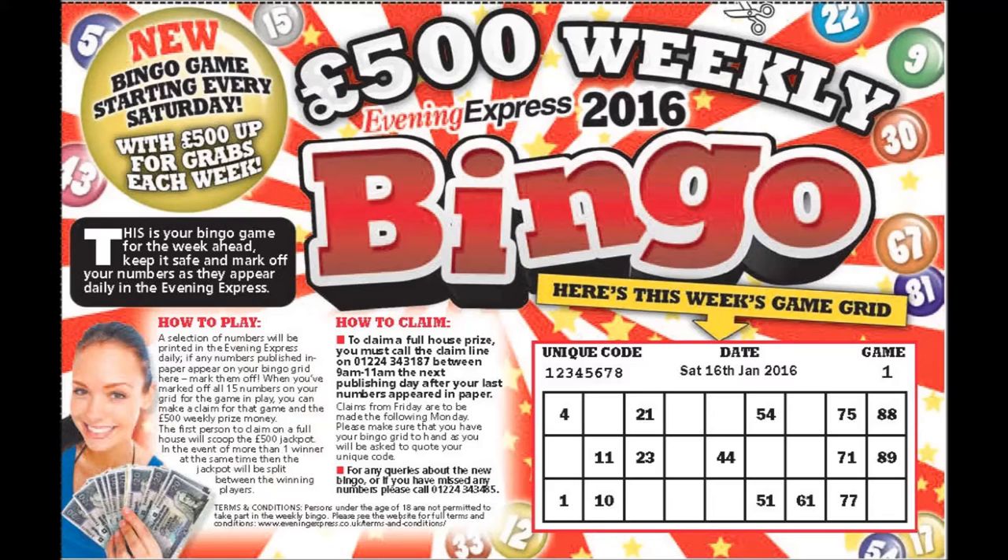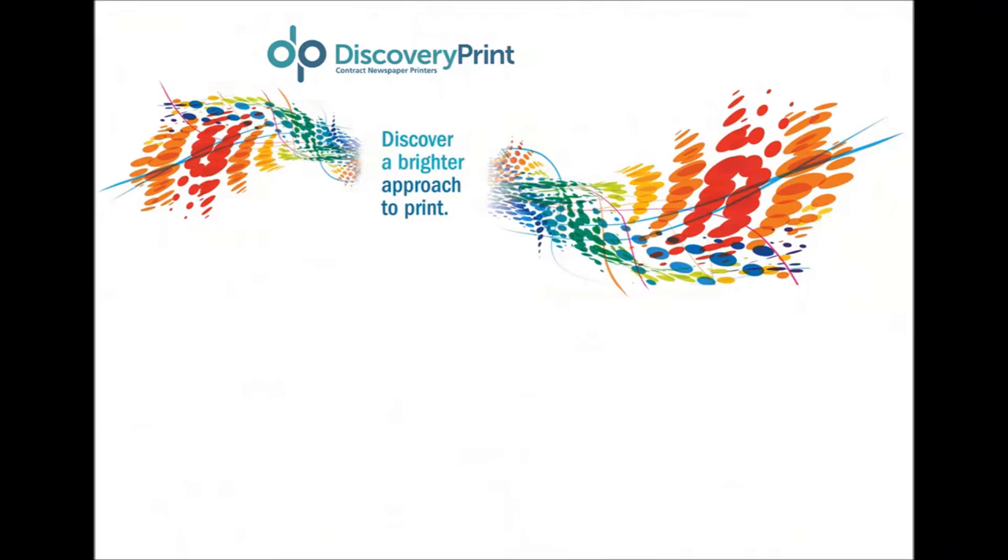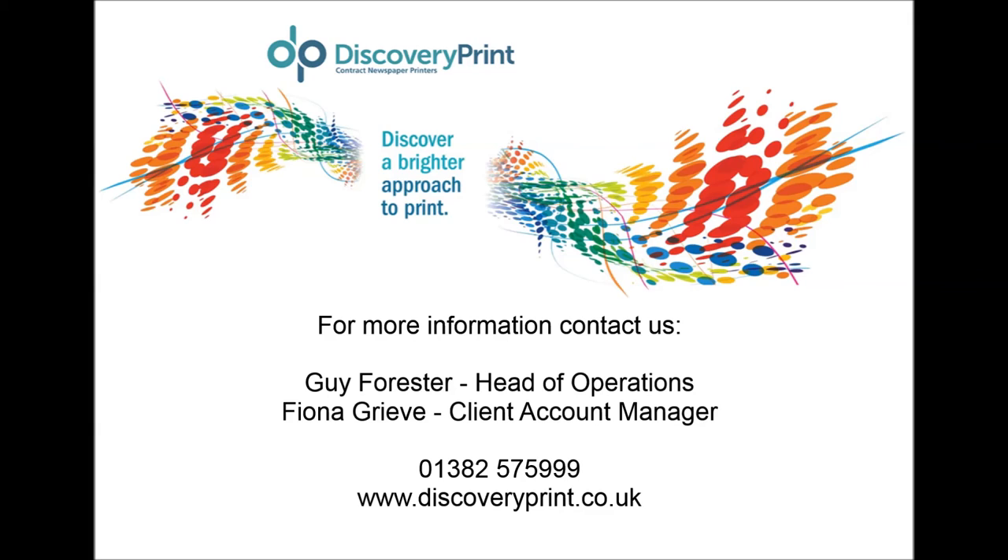Our aim is to reduce the readers per copy. Not only are we innovating with our own products with a view to engaging readers and increasing sales of our titles, but this is something that is open to our advertisers and contract print clients. For further information on how this technology could benefit your business, please contact Guy Forrester or Fiona Grieve on the number provided or via our website.